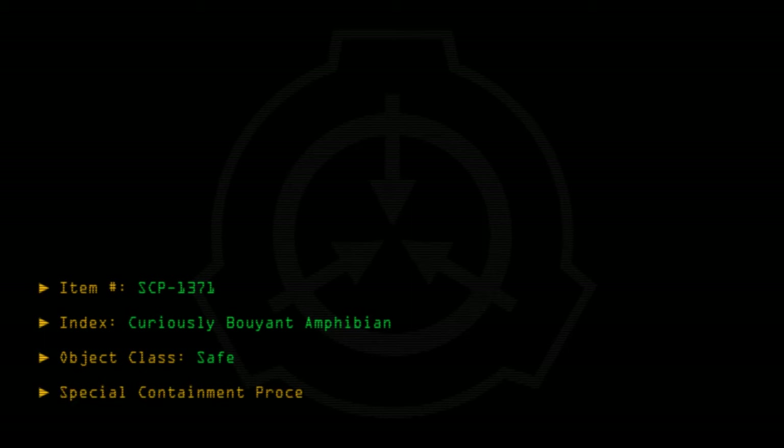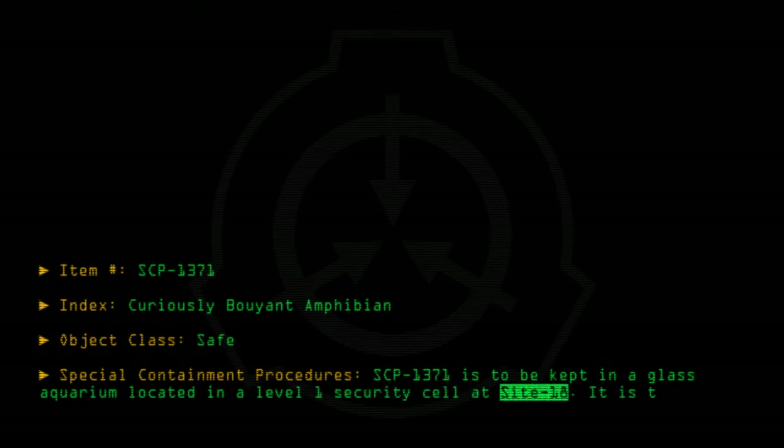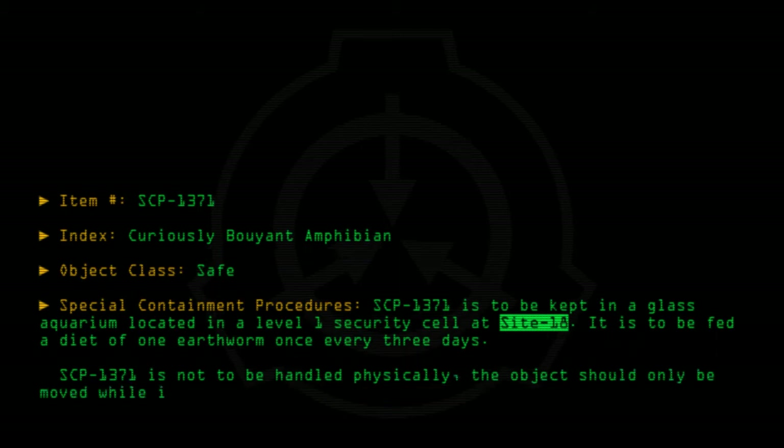Special containment procedures: SCP-1371 is to be kept in a glass aquarium located in a level 1 security cell at site 18. It is to be fed a diet of one earthworm once every three days. SCP-1371 is not to be handled physically. The object should only be moved while inside of a container.